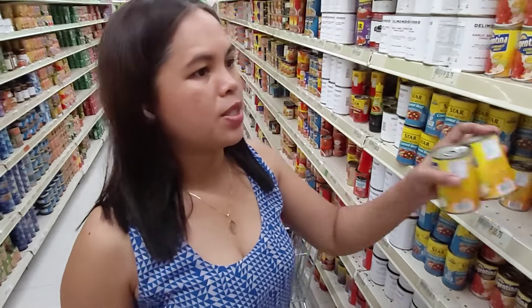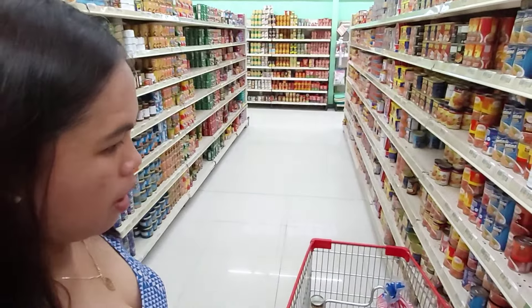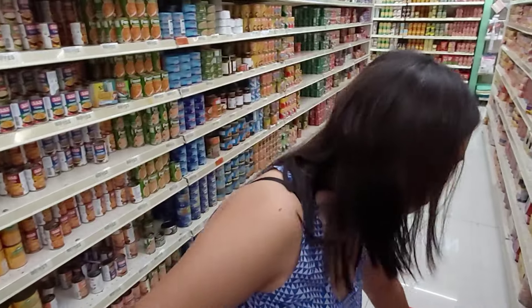Are all Filipinas natural cooks like you, or do you just have that ability? No Filipina doesn't know how to cook — you're doing an awesome job.